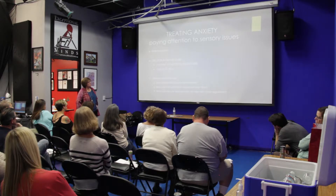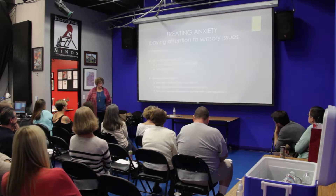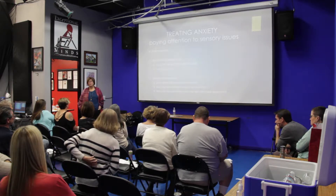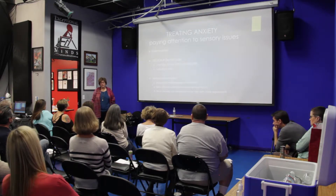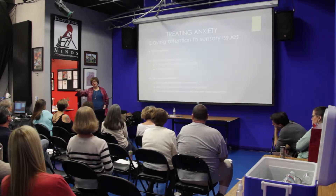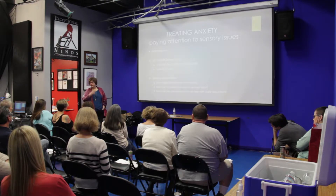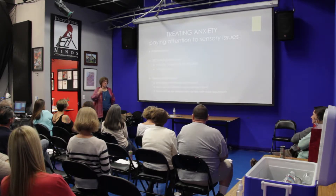The other thing I want to talk about is using sensory input to help with state regulation. A lot of people — including many occupational therapists — don't think about this. The way we calm ourselves down when we're anxious is physical. Since we experience anxiety physically, we can help anxiety by giving our body physical input. Think about swinging — people have been swinging since the dawn of time. Think about people rocking, or putting things in their mouth.